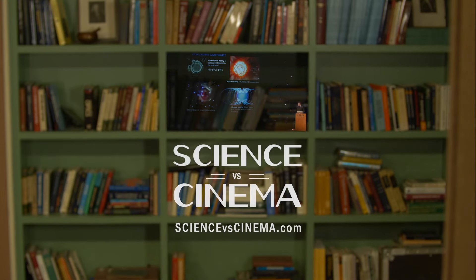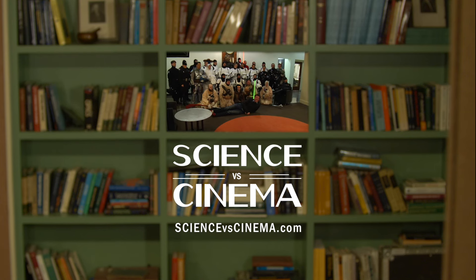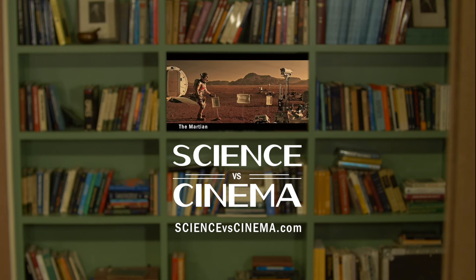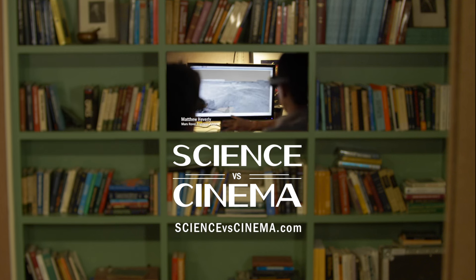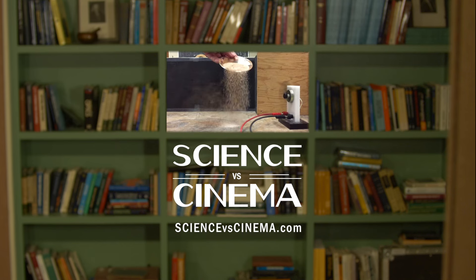If you like this segment, check out the rest on Black Panther and subscribe to Science vs Cinema. I'm an astrophysics professor, but I'm also a huge film geek. On this show, we take a look at the science in movies — we celebrate when they get it right, and we school them when they get it wrong.